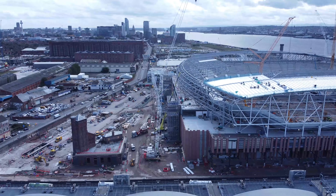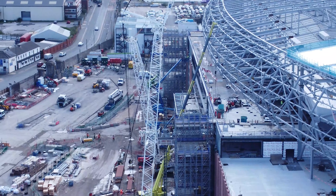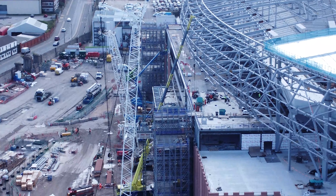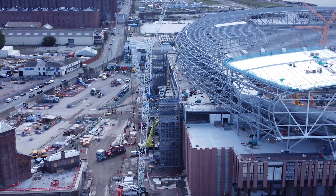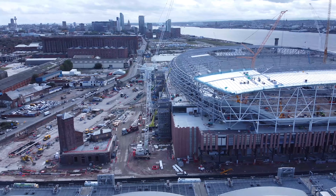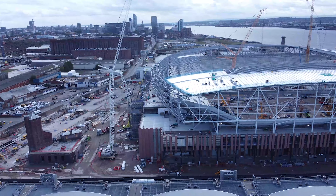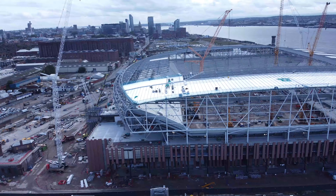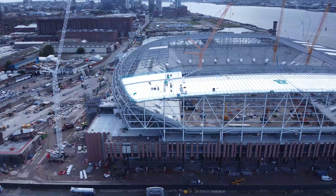We are going to be concentrating on this side of the stadium - the east and north. There's a bit of a better picture here. There's at least one, maybe two beams missing there - that might be what they're doing. It is a very busy site today. There are people on the actual roof.